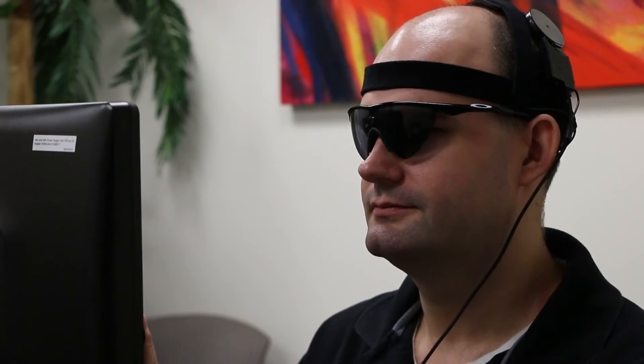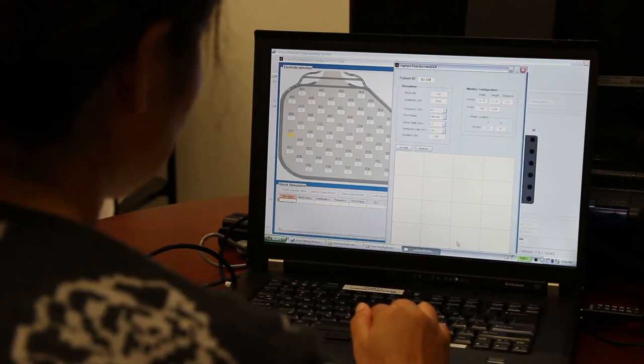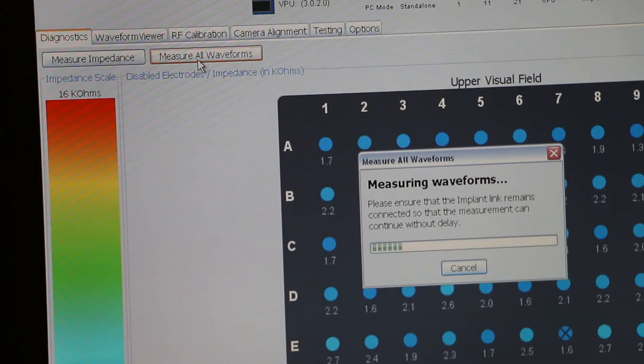We have a task — a square localization task — where the subject sits in front of an LCD screen and a square pops up at random locations on the screen. The subject's job is to point to where the square is. And when we turn the device on, the subjects are really quite good at accurately pointing to where that square is.